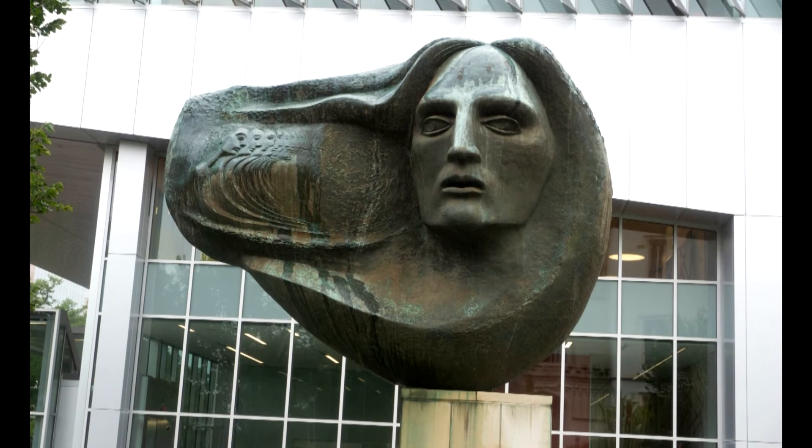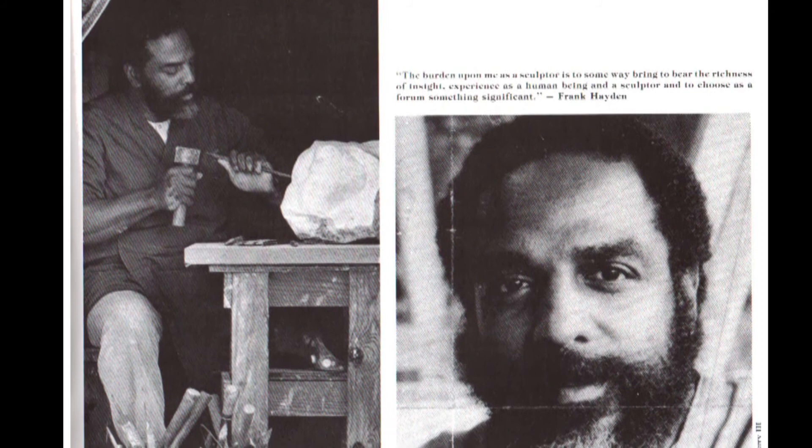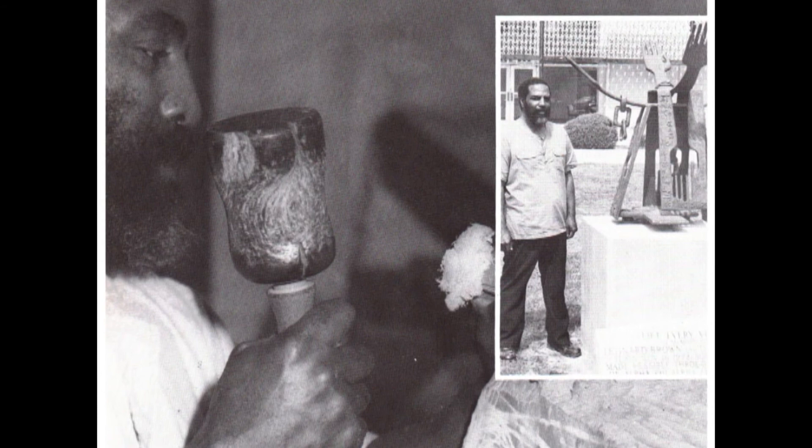Frank Hayden worked at Southern University for 27 years, and in that time worked with many, many art students. He was promoting young artists and supporting them to follow their dreams and their chosen career path, teaching them how to get their art into the public, how to overcome the obstacles they might be facing, and really just offering a nurturing environment.